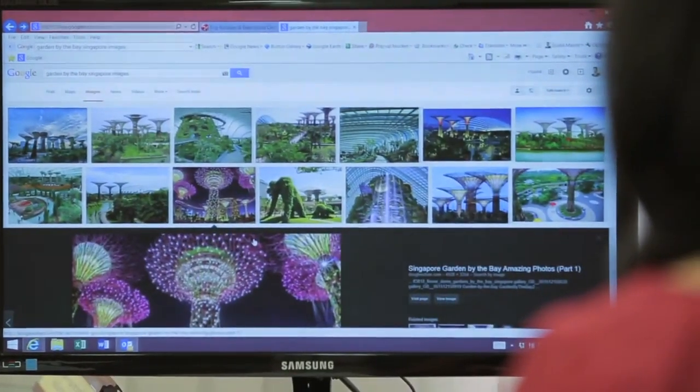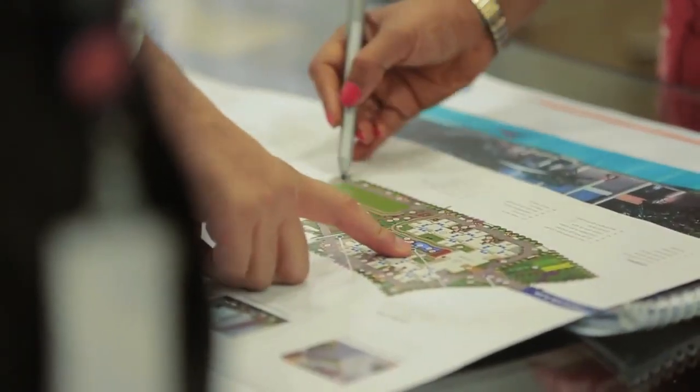We have incorporated innovative designs such as an energy tree which stores solar power, solar lit walkways, and solar powered reading chairs. These are some of the reasons which led us to name this community Mantri Energia.